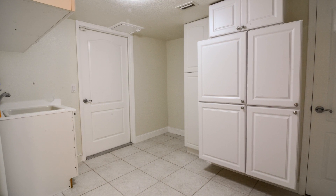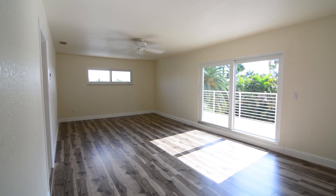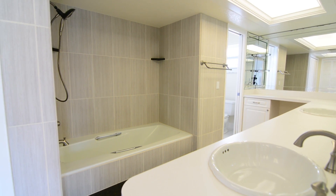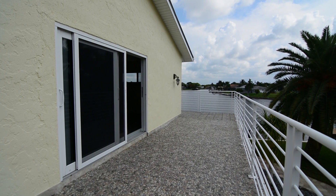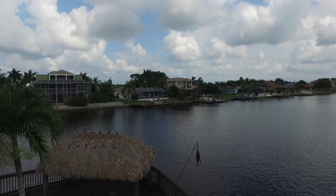Upstairs, discover your master bedroom with beautiful flooring and lots of natural light. Enjoy a large bathroom with double sinks and a beautifully tiled shower with tub. Step outside your sliding door to discover a wraparound poured concrete captain's walk around the second floor, giving you an elevated view of your picturesque paradise.